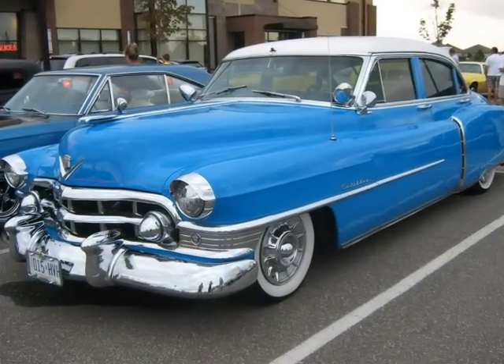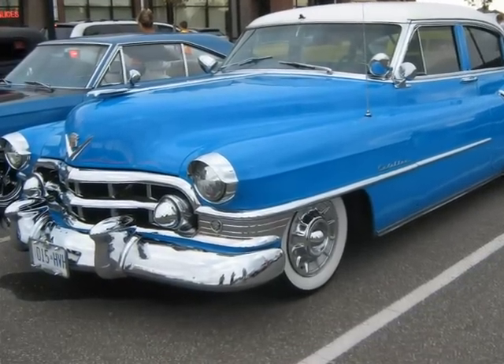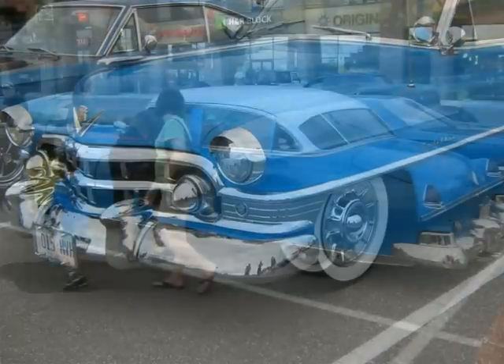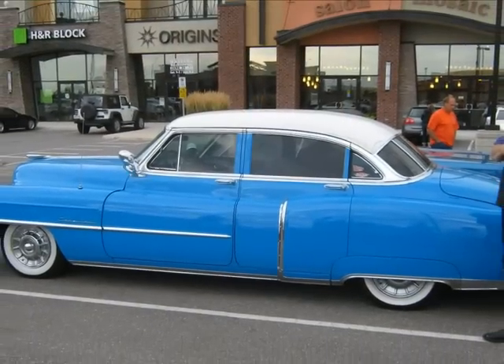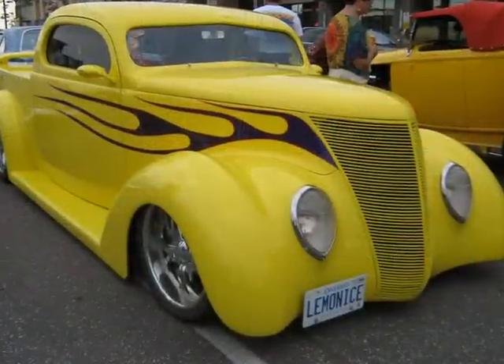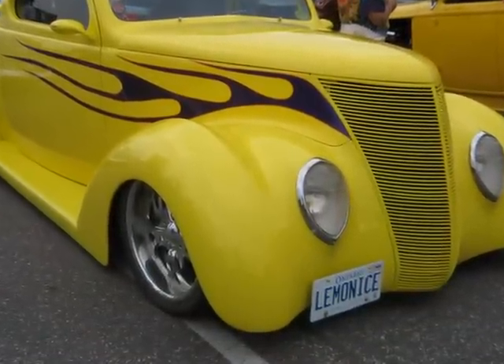We're back to the out-of-towner cars now. This Caddy really caught my eye — I would guess it's about a 1950 model, a four-door sedan. Here's a nice custom 37 Ford. Did they ever do a nice job on this?